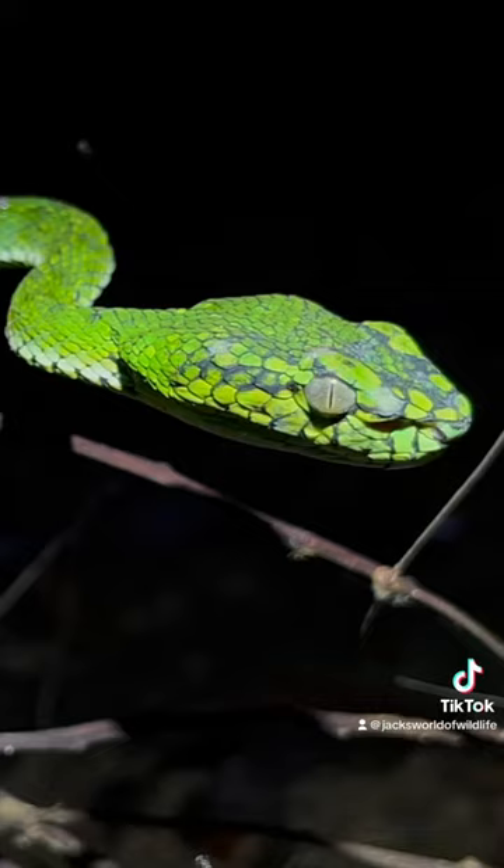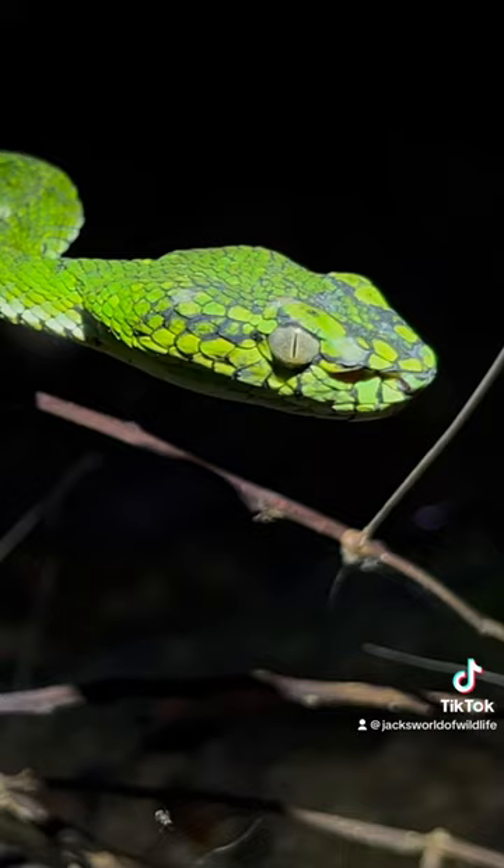This is the beautiful Sumatran Pit Viper. These are absolutely amazing snakes, and they were one of our top targets for the trip.